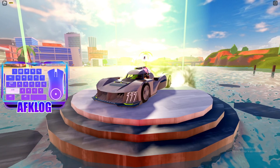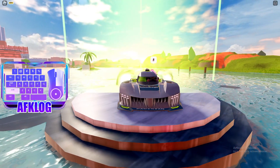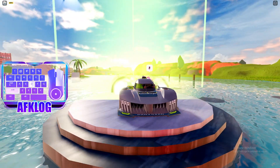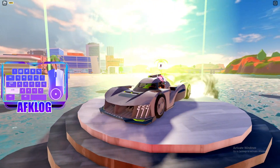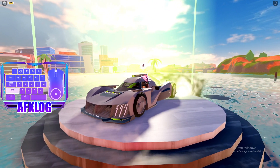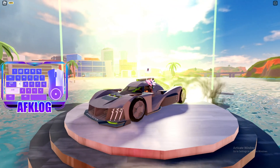Hello everyone, welcome back to another video. In this video, I'm going to be talking about this new car right over here. This is the new Jailbreak car that was released in the recent update. We're going to be talking about its top speed and performance, the price, and reviewing it, as well as taking a look on Twitter to see what Badimo has for us about this car.